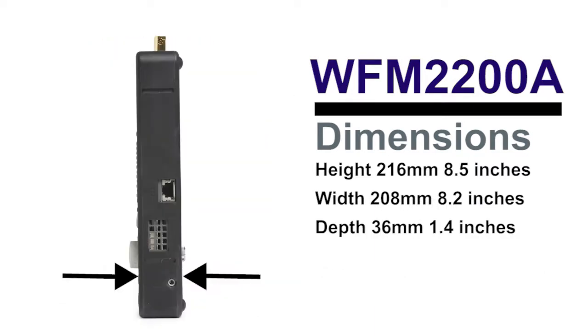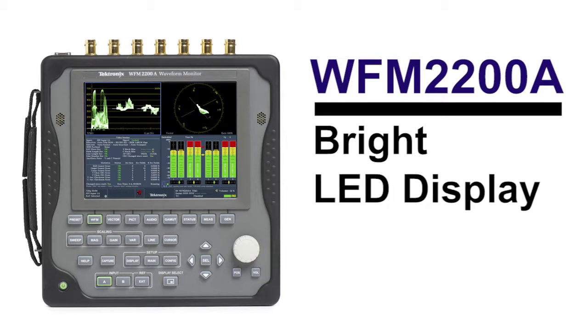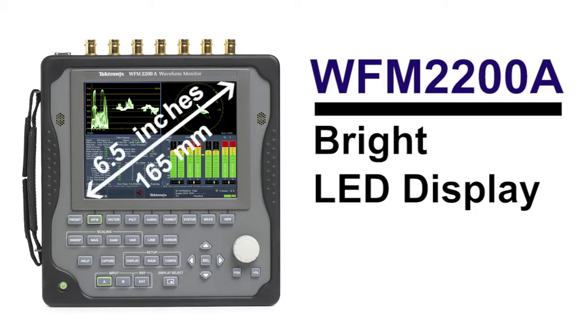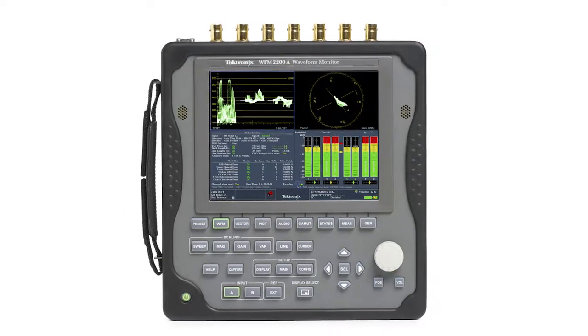Customers require a large bright screen for use in a variety of conditions that can be easily seen at a distance. Tektronix provides a 6.5-inch LED backlit display on the WFM2200A, producing sharp waveform traces and bright picture displays.